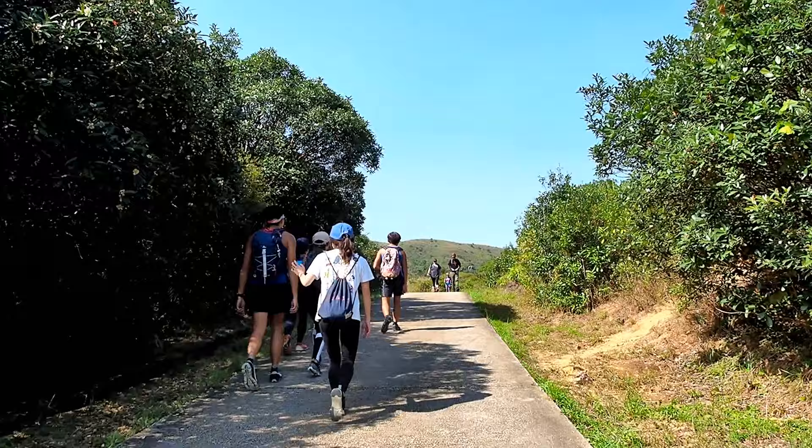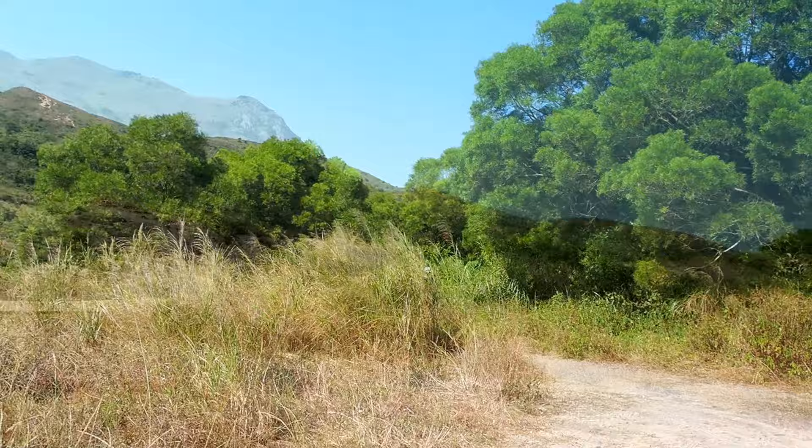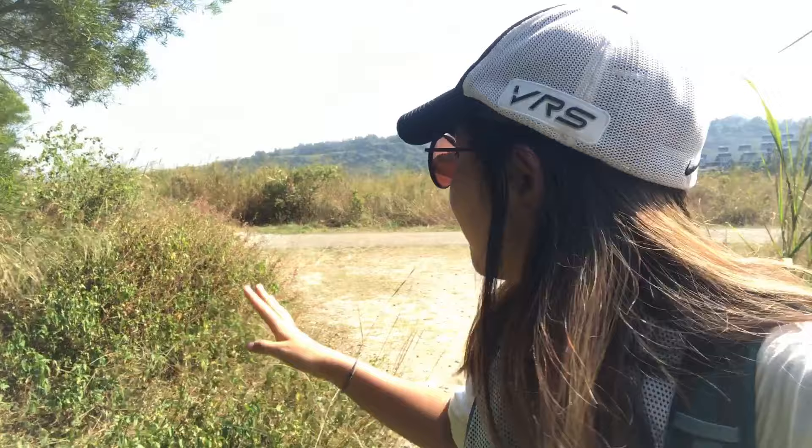The trail becomes quite uneven, so watch your footing. Eventually, we emerge to a concrete path where you can see Discovery Bay from above, but keep your eyes out on the left for the trail start. We are skipping the Luka Pavilion — we were on the concrete road and now we found the trail that goes up to the Lo Fu Tao, the Tiger Head Mountain.